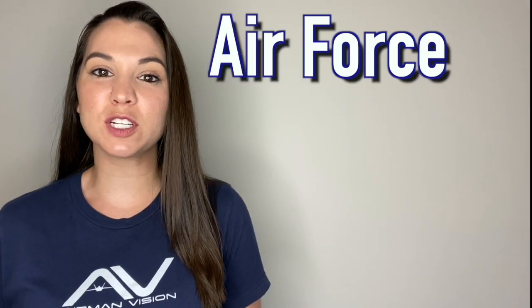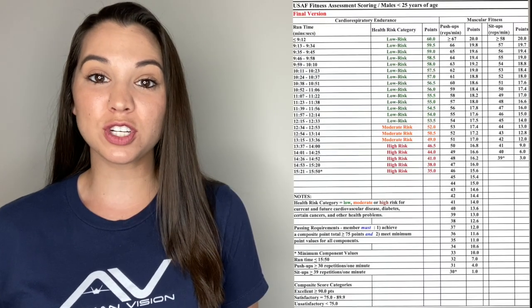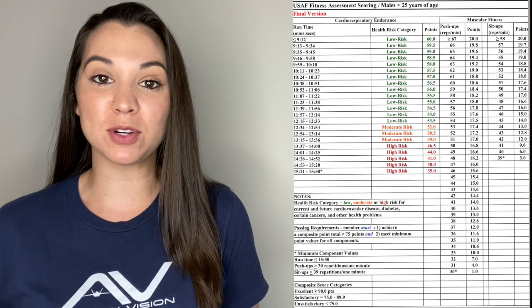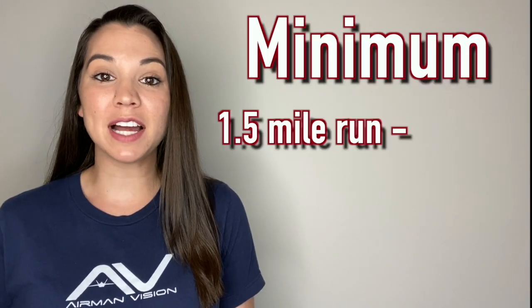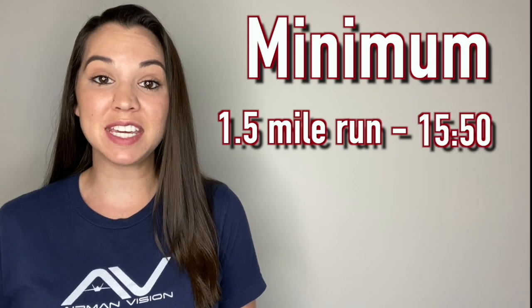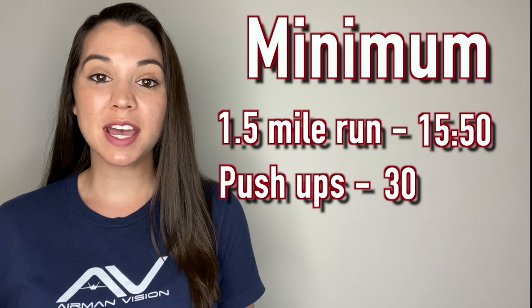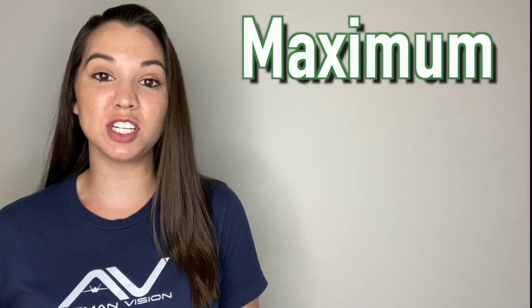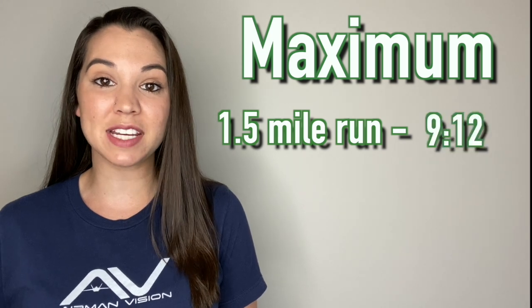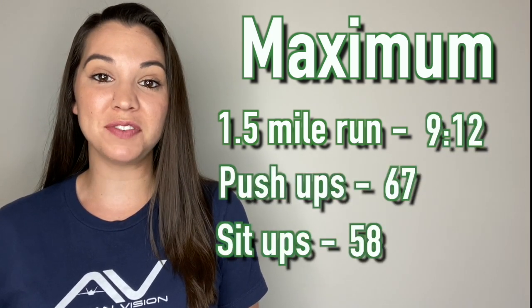This section covers Air Force PT test requirements for males under the age of 25. The bare minimum to pass each section: run the mile and a half faster than 15 minutes 50 seconds, do 30 push-ups, and 39 sit-ups. To max out your PT test: run the mile and a half faster than 9 minutes 12 seconds, do 67 push-ups, and 58 sit-ups.